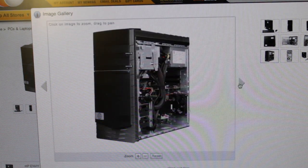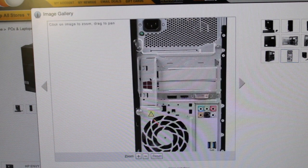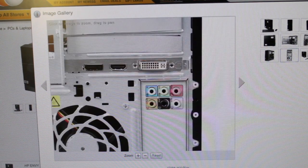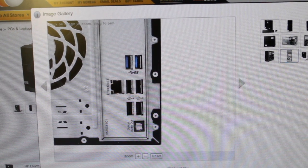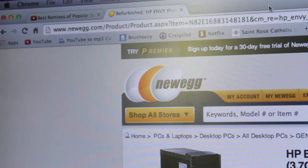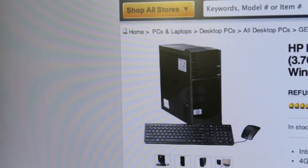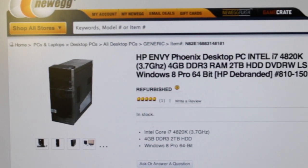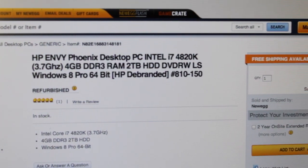It is an HP de-branded unit, meaning the badges have been removed on the outside but internally it's all HP. It can be customized freely — it has extra space for three more hard drives. It runs Windows 8, features two USB 3.0 ports, and I really trust Newegg because of their reliable performance and the limited one-year warranty that automatically comes on all refurbished products. I'll include a link to buy this desktop PC in the description — please make sure you're subscribed to my channel HD Alex Films for the latest tech content.